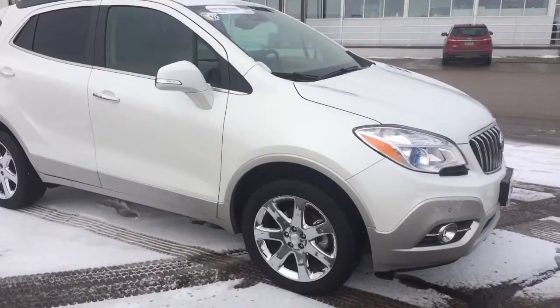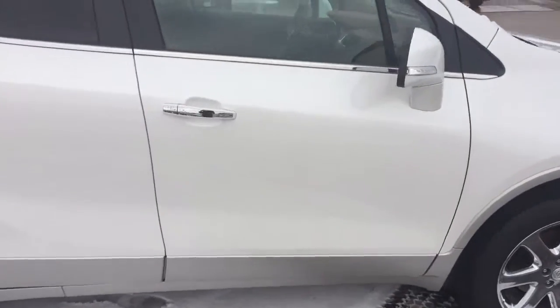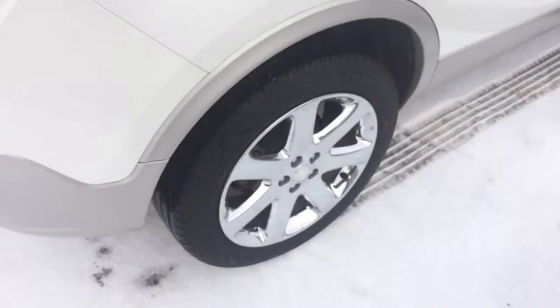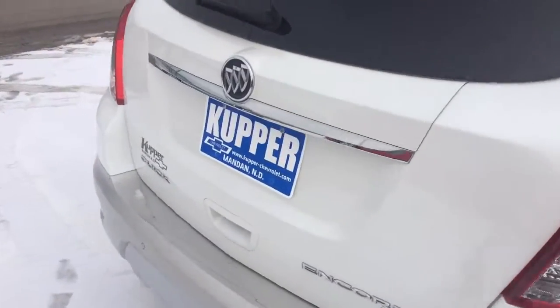Hello, this is Jeremy at Cooper Chevrolet and I'd like to welcome you to our Buick Encore. This is a really nice looking rig in great shape. As you look along the side, chrome alloy wheels, tires in nice shape.